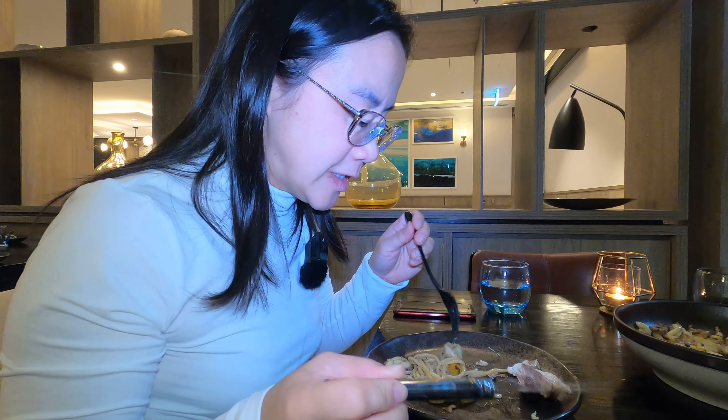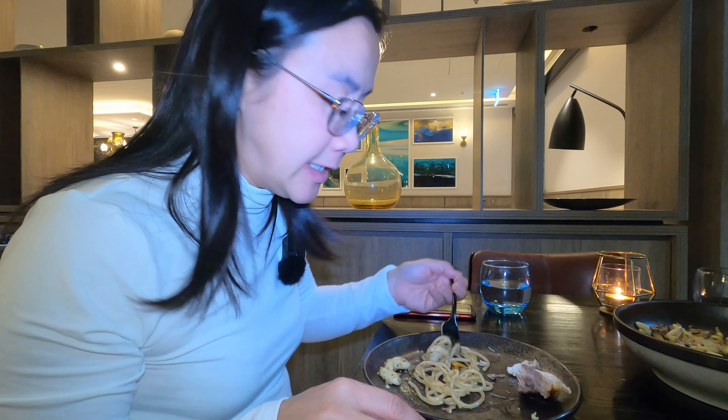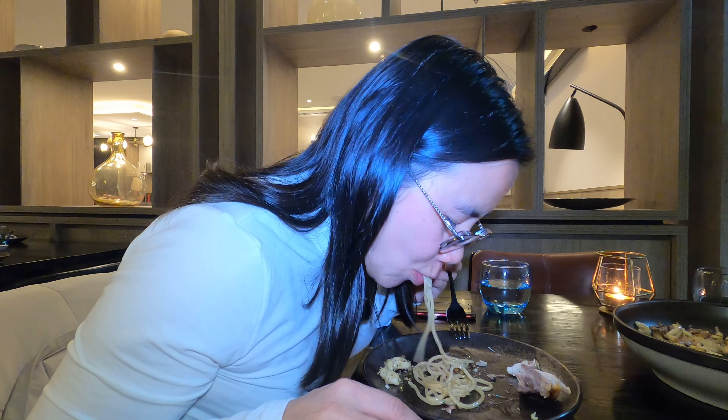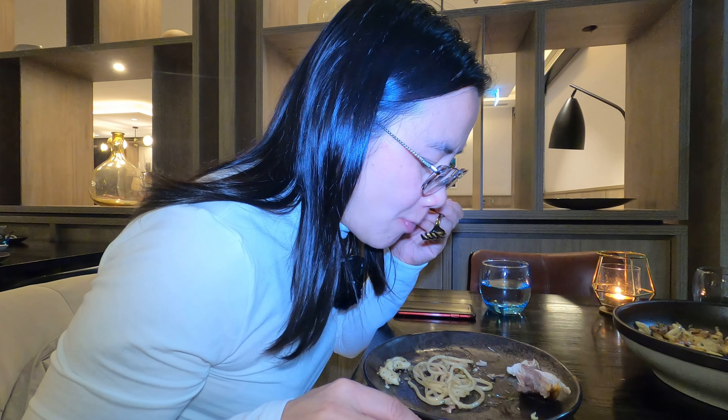The final dish tonight is the prawn linguine. The taste is on the subtle side tonight — last time I think it had a little bit more salt. I think a pinch of extra salt or a bit more parmesan will make it perfect.